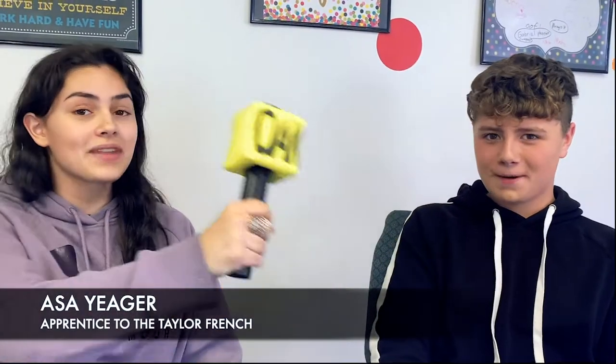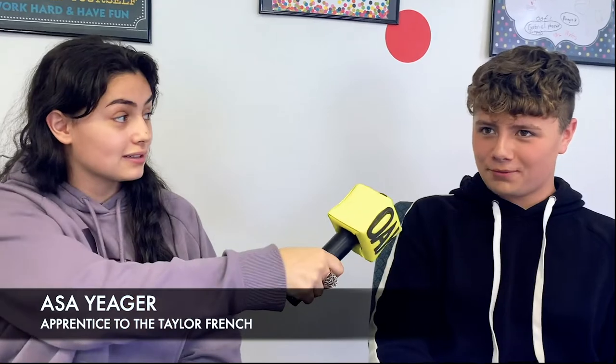And now an interview with Taylor's apprentice, who is going to be painting with her today. What is your name? AC Ager. And how are you feeling today? I'm feeling amazing. What has brought you into the art industry? I've always had a knack for painting and I was all for the scholarship. Amazing.